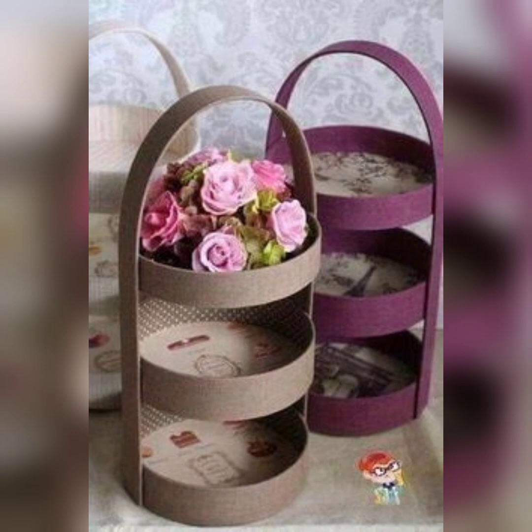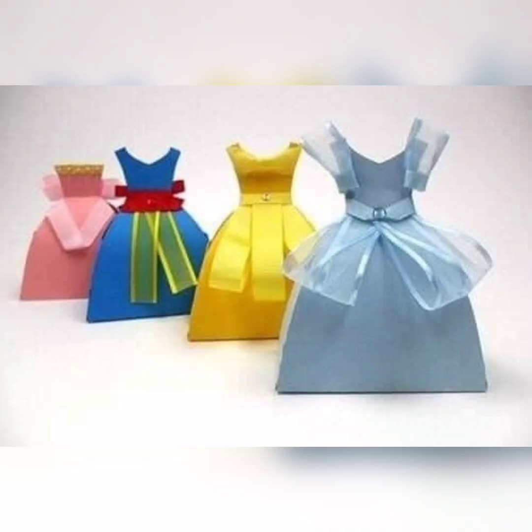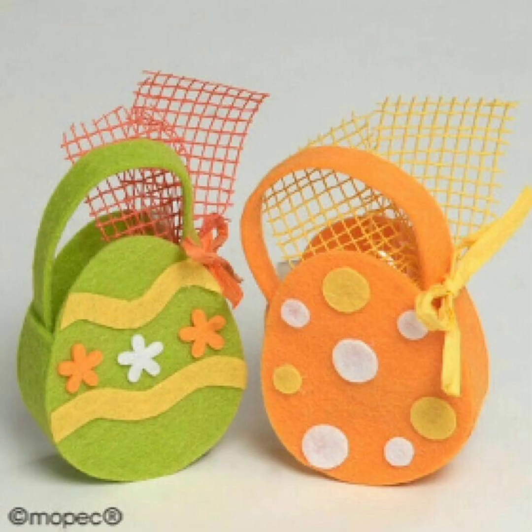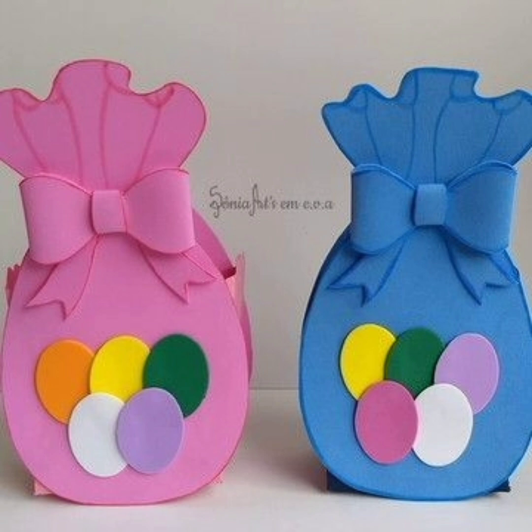Designer Easter baskets, on the other hand, are those that are created by professional designers who specialize in creating high-end gift baskets. These baskets often feature premium items such as gourmet chocolates, fine wines and luxury bath products, and they are often packaged in elegant containers such as leather boxes or woven baskets.